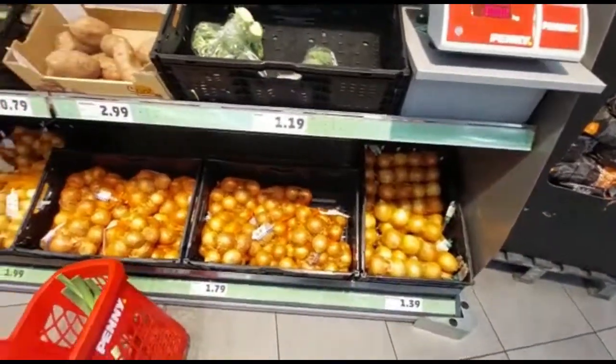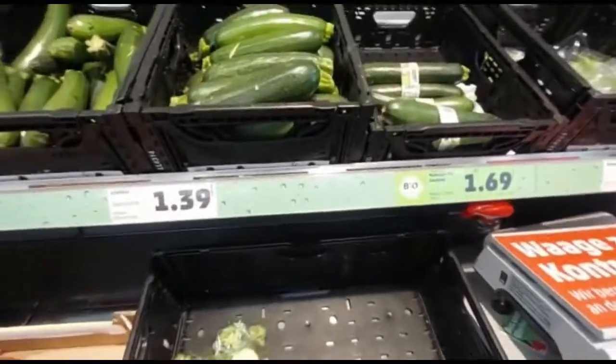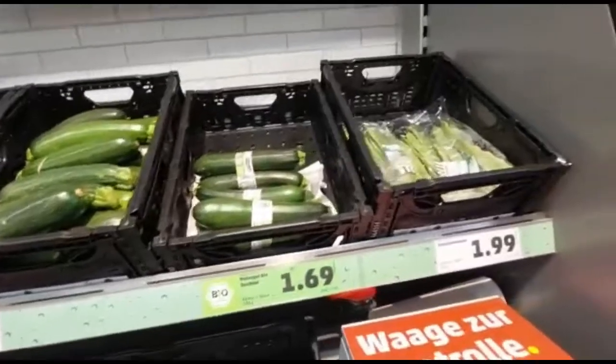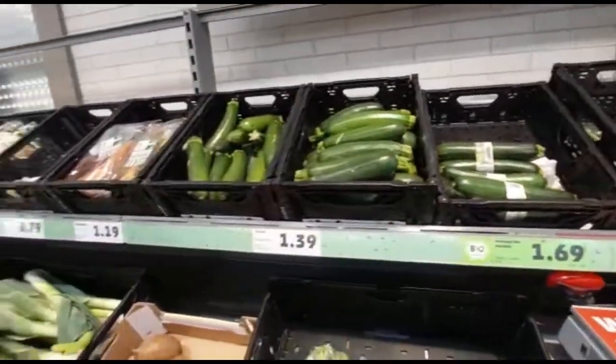This price is 1.79. This price is 1.79. This price is $1.99. So this is the price.